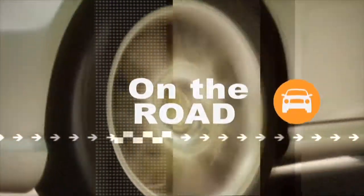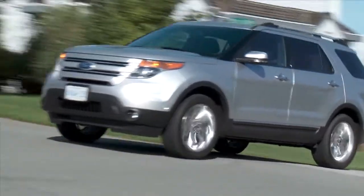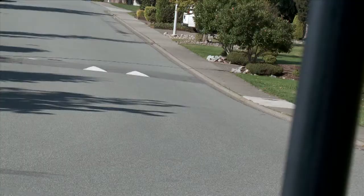Chief engineer Jim Holland had a few key targets for this new product: he wanted it to be quieter on the inside than the competition, a capable SUV, and to handle better with less body roll. This new Explorer easily achieves these targets compared to the old model, but there had to be some sacrifices to meet these new objectives.